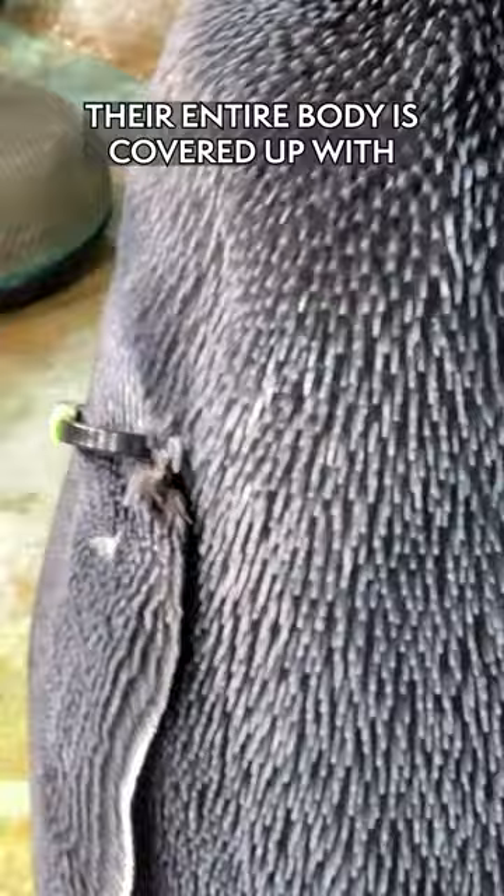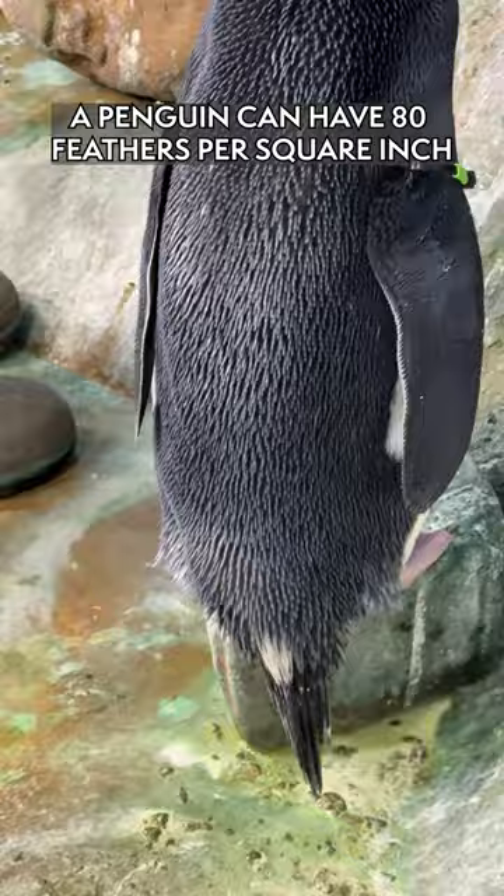Their entire body is covered with tiny little feathers, about an inch long. One penguin can have 80 feathers per square inch.